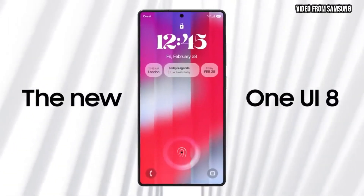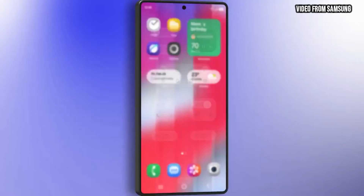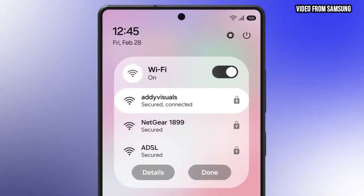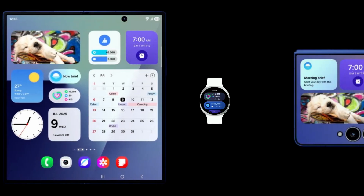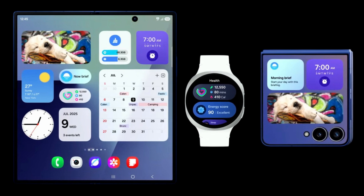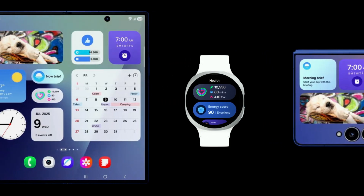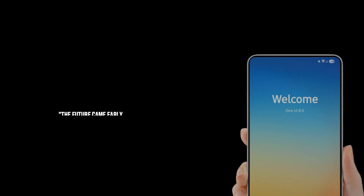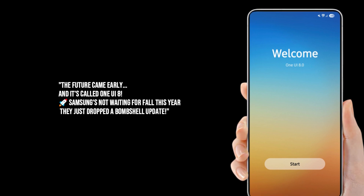One UI 8 is here. Your Galaxy just got Android 16 early. What's up tech fam? Your boy Bite-sized Trips here, and trust me, you're gonna want to stick around for this one. If you're a Samsung Galaxy user, or even if you're just curious about the future of Android, you're about to have your mind blown — because folks, the future is officially here, and it's called One UI 8.